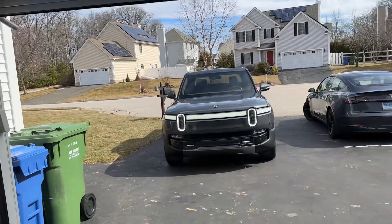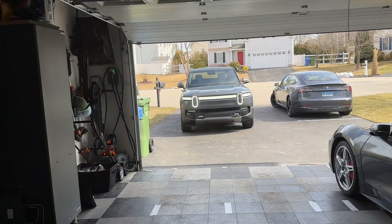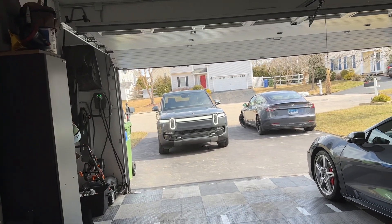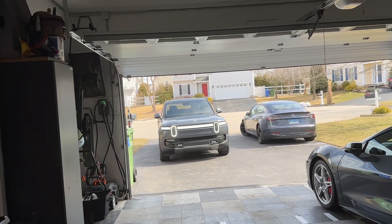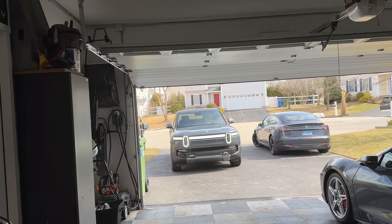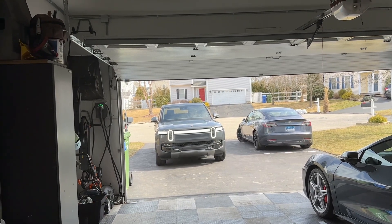This is where they still have some work to do. If you notice, the Tesla is also unlocked and its mirrors are going to fold in and it's going to lock in just a few seconds. Now the Rivian is going to stay unlocked until I go into the house and maybe another five feet away. So I think they need to tune the locking a little bit. There is an exit delay in the lights, which I have set to two minutes, but that shouldn't affect the locking — the car should still lock as soon as you walk away. There you go.